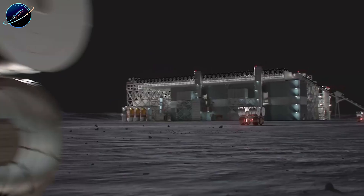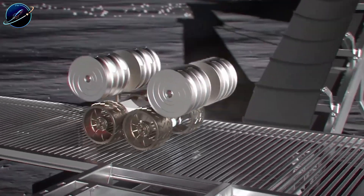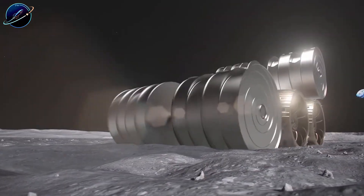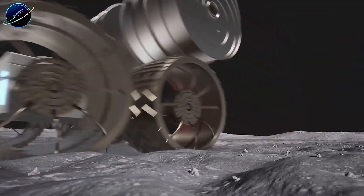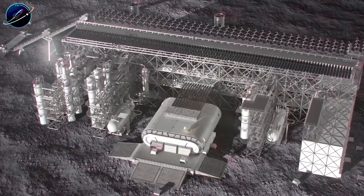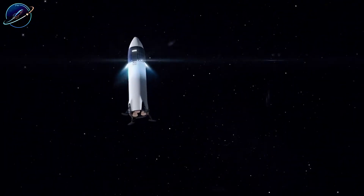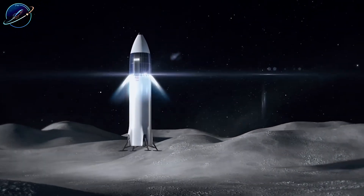Musk's answer: a solar-powered electromagnetic rail from the 1970s. This mass driver can launch 600,000 tons per year using pure solar energy. Zero rocket fuel needed. Could this forgotten tech actually solve the moon mining fuel crisis? Let's dive right in.